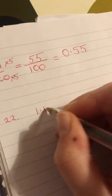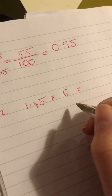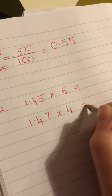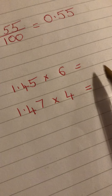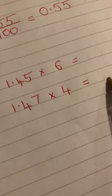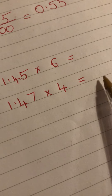So 1.45 by 6, and 1.47 by 4 — do those two sums, get the difference between them, and that's the combined height of the two remaining kids. Divide it by two. So get the difference between these two results and divide your answer by two — that'll give you your answer.